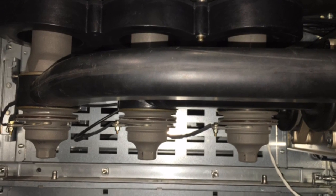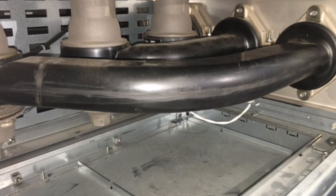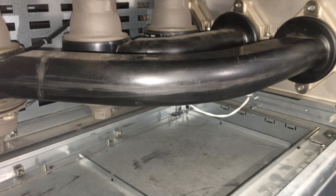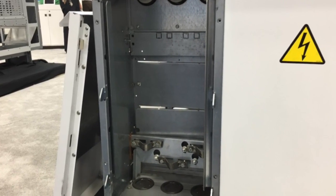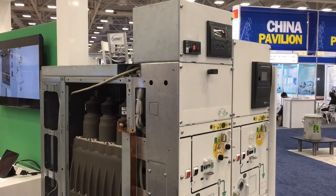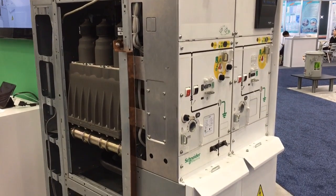PrimSET has the smallest footprint in the industry for vacuum circuit breakers and is front accessible as a standard. PrimSET is UL listed and tested to IEEE standards. It's available at 5 and 15 kV voltage classes. Circuit breakers are available up to 1200 amps of continuous current, and all breakers are rated for 25 kilo amps of interrupting capacity.